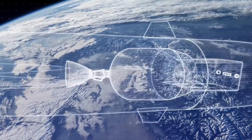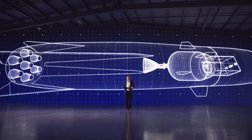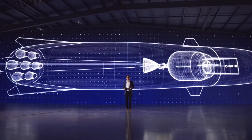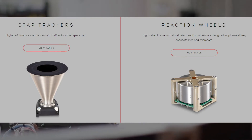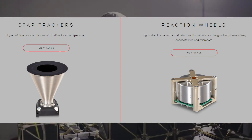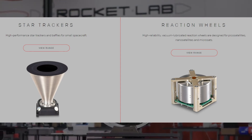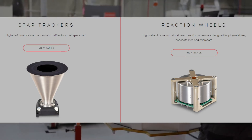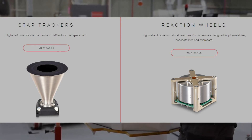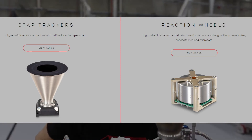Unlike their name suggests, Rocket Lab does much more than just rocket launches. They're also in the space systems business, with Photon being a part of that. They also provide star trackers and reaction wheels made by Sinclair Interplanetary, a company acquired by Rocket Lab in 2020. This technology provides satellites with navigation capabilities, with star trackers determining a satellite's orientation in space and the reaction wheel controlling the orientation.